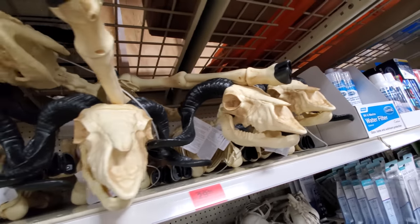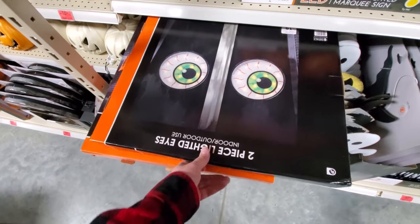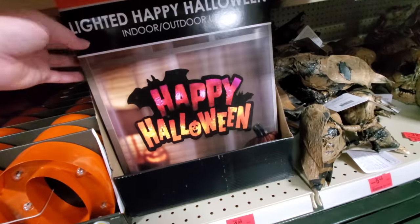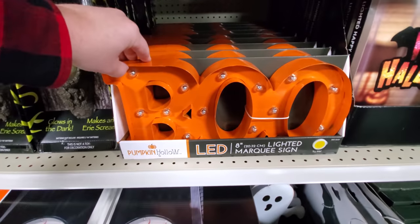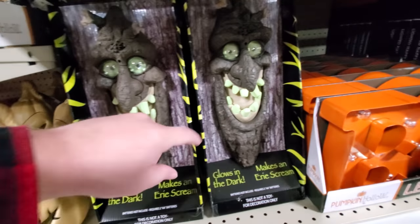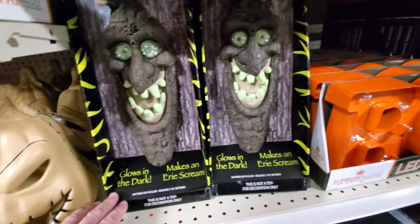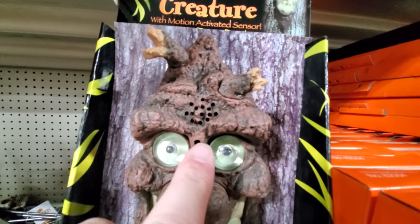Goat skeletons or whatever those are. Here's the spooky eyes that you put in your windows — I think each eye is the size of this box, like they're enormous. Happy Halloween lighted bat. A lighted boo — that's pretty cool, I like that. I don't see a try me button, but I would bet the eyes light up. It looks like the mouth moves and it talks. He's motion activated too.